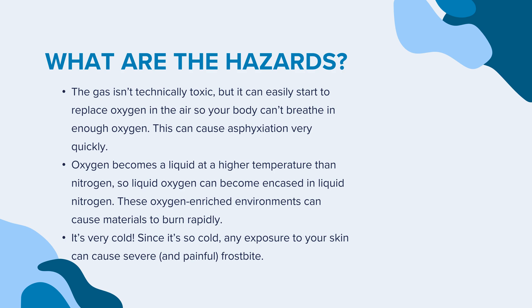It's very, very cold. Since it's so cold, any exposure to your skin can cause severe and painful frostbite.